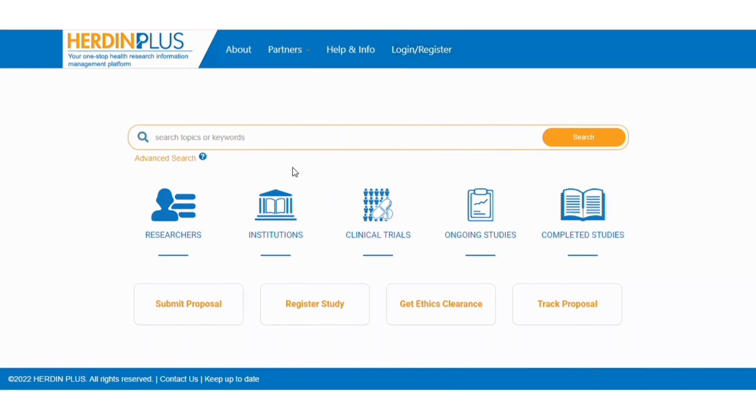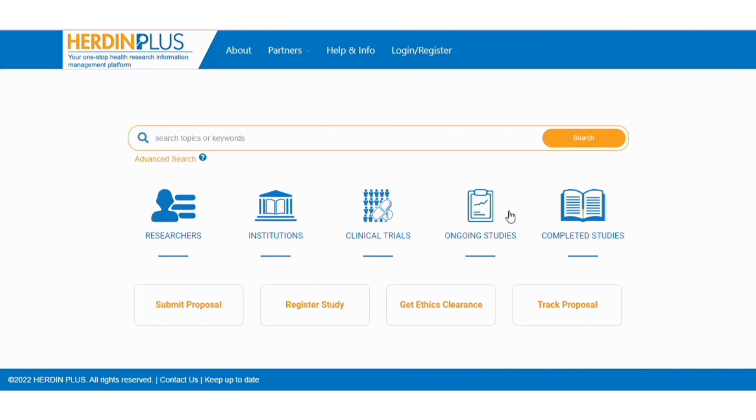Under the Search Engine, you can see 5 navigation buttons, which you can use to search studies based on the authors or researchers, based on the institution, based on FDA-approved clinical trials. There are also ongoing studies and health-related completed studies.